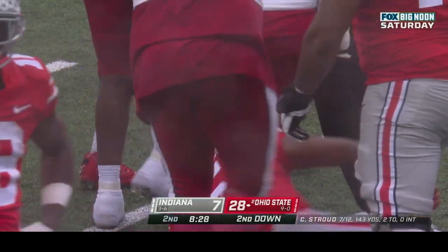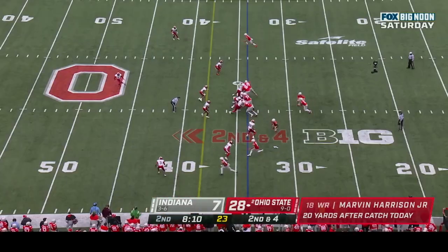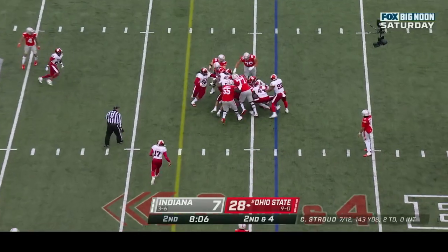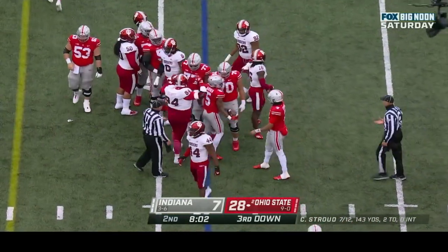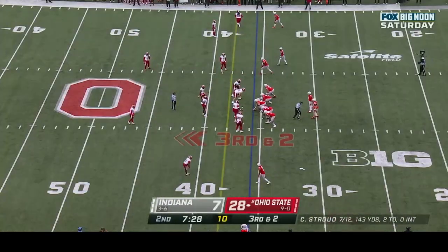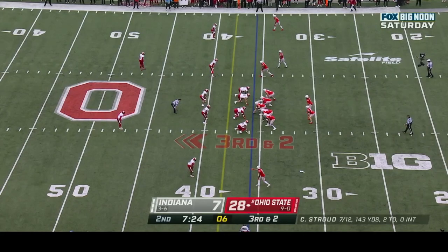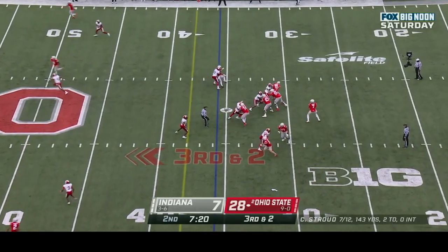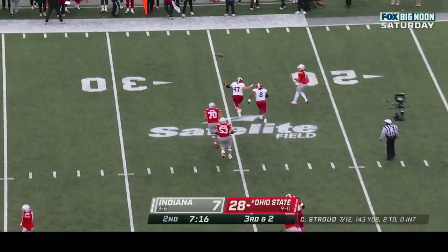Hayden, who scored a touchdown — the freshman from Memphis — running it. Bradley Jennings with the stop. When you put together all three you get a supernova and that's exactly what Marvin Harrison Jr. is. Second down and four, Hayden going on. Stroud — cool customer today: seven of twelve, 143 yards, two touchdowns.